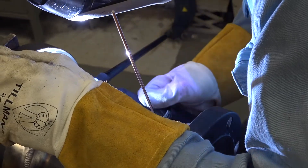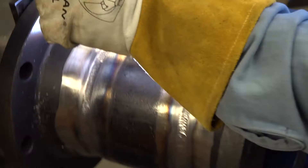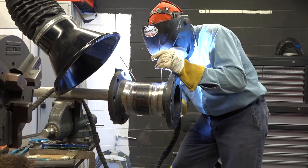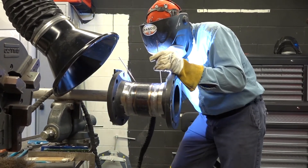UCOR metal workers fabricate parts and pipes to repair areas that are deteriorated and to create new processes. Whether it's water lines or tie points for wastewater filtration systems, the machine shop is central to keeping the UCOR mission flowing.